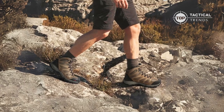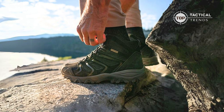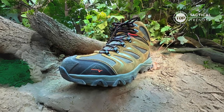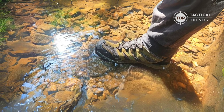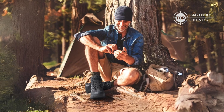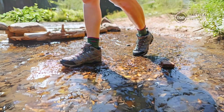Now you might be wondering: why is this video so crucial for me? Well, my fellow explorers, if you've ever faced discomfort, lack of support, or dreaded wet feet during your hikes, this video is your beacon of hope. We're about to unveil a solution that'll revolutionize your hiking experience — say goodbye to fatigue, slipping, and those annoying rocks causing discomfort.